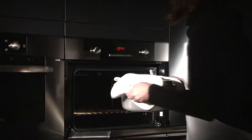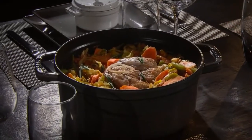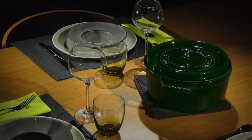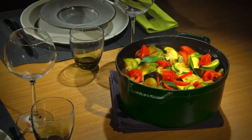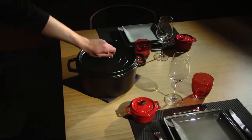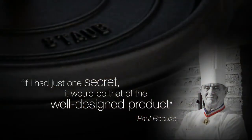The Staub Cocotte preserves all of the nutritional and wholesome qualities of food. Meat stays tender and vegetables remain soft for healthy, tasty and effortless cooking. It's no coincidence that Staub is the preferred brand of the greatest chefs across the world.